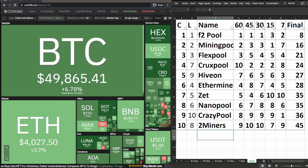For the final recap across all time periods — 60, 45, 30, 15, and 7 days — with an overall score: F2 Pool still in first place overall, same as last week. Mining Pool Hub unchanged in second. Flex Pool unchanged in third. Crux Pool moved up from seventh to fourth overall. Hiveon moved up from ninth to fifth. Ethermine changed from fourth to sixth. Z Pool changed from fifth to seventh. Nano Pool changed from sixth to eighth. Crazy Pool changed from tenth to ninth, and Two Miners changed from eighth to tenth.